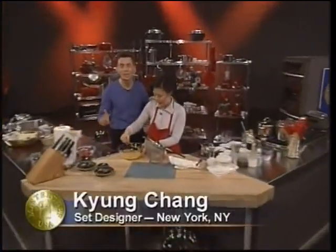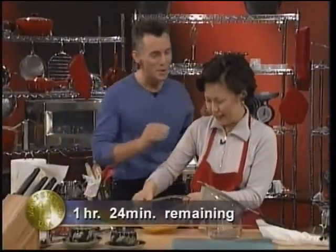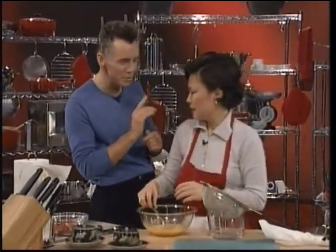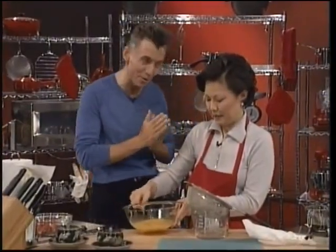In the red kitchen, we have Kyung Chang from New York City, New York. Kyung, how are you feeling? I'm okay, thank you. You look a little bit stressed. No, just relaxed. Just another day. Well, it all looks very clean and simple here, but I know there's an awful lot more going on in your food, and so I'm going to tell everybody at home exactly what's going on in your dishes.